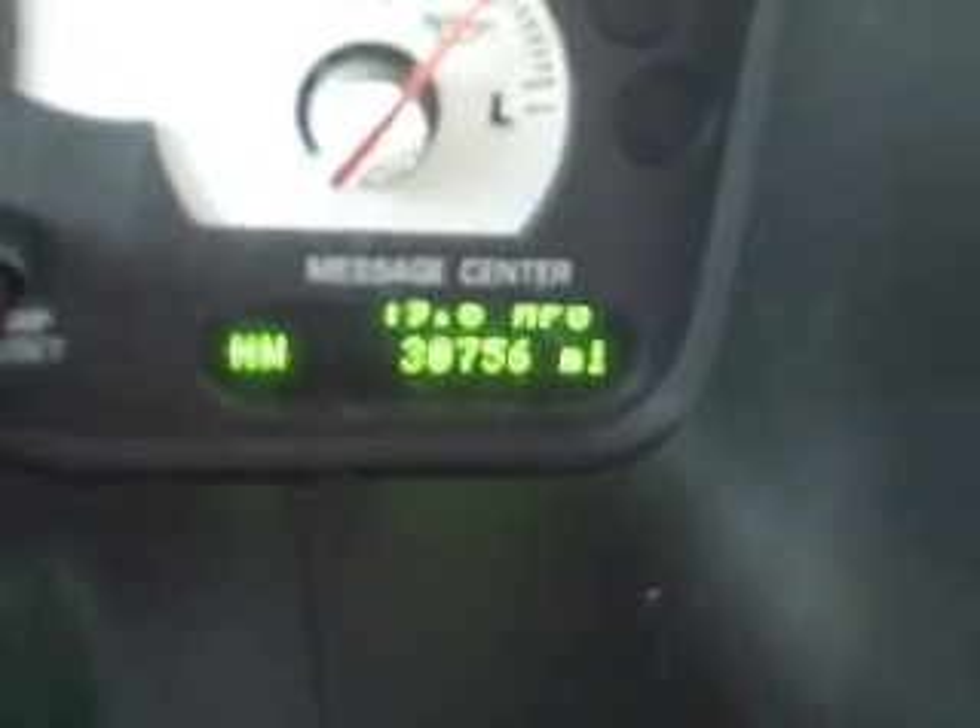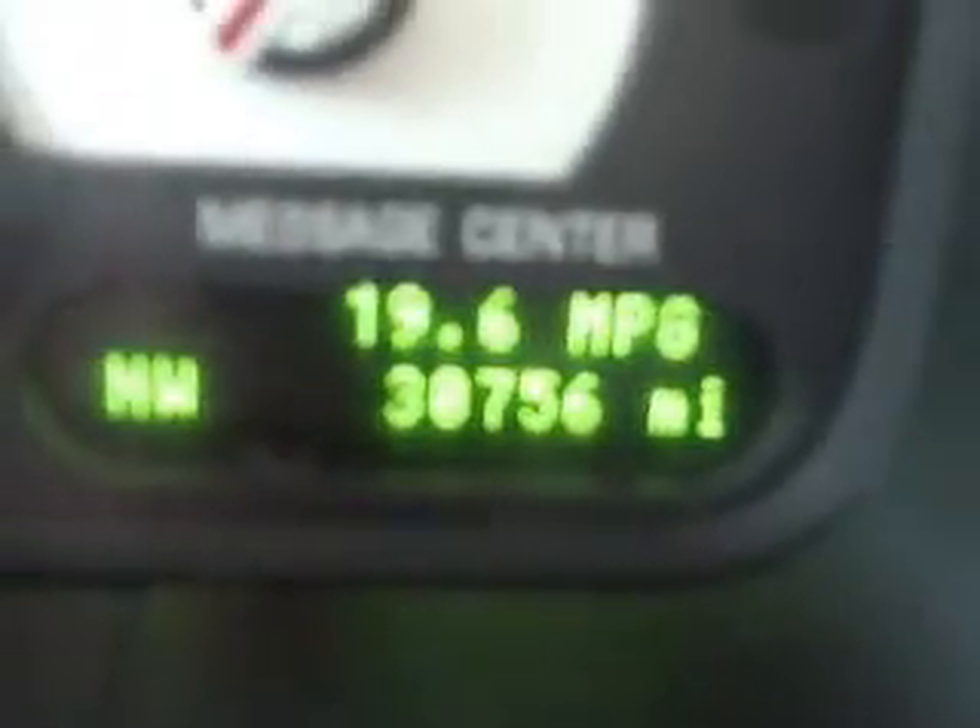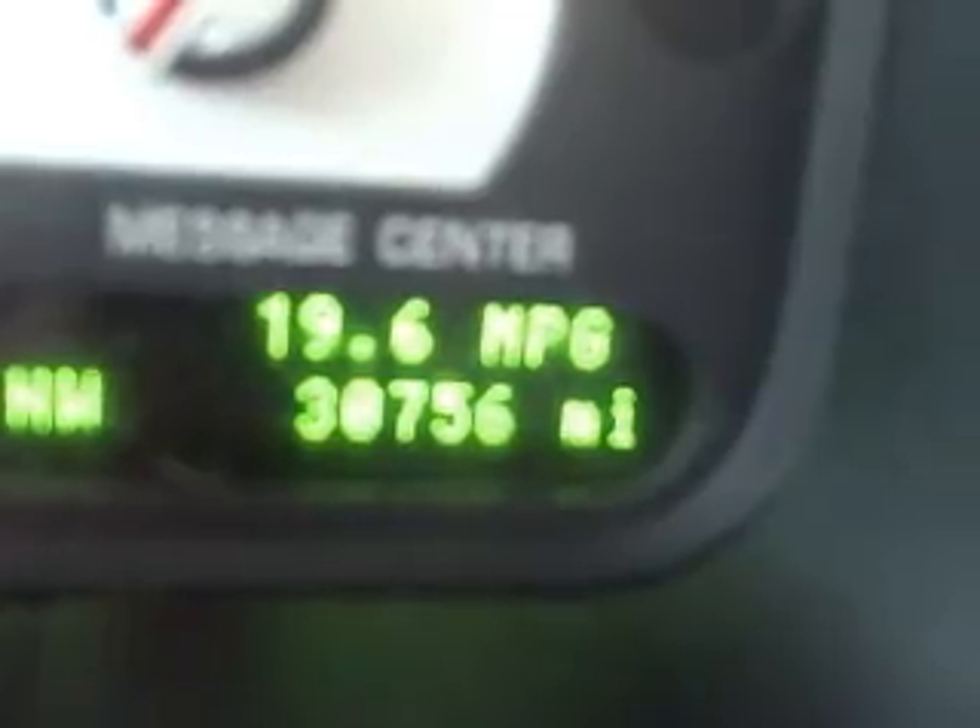And you'll be pleased to know that my computer — when we start it up, you can see — it's focused right — but 19.6 miles to the gallon. 19.6 miles to the gallon.